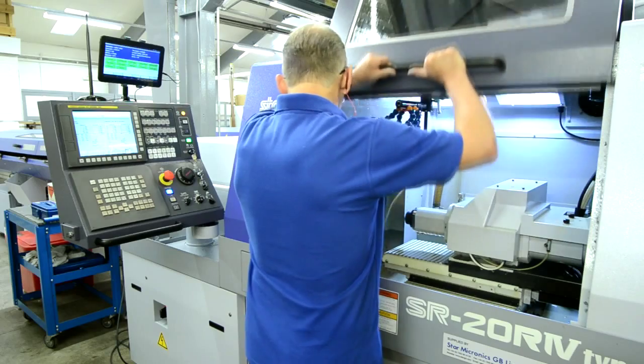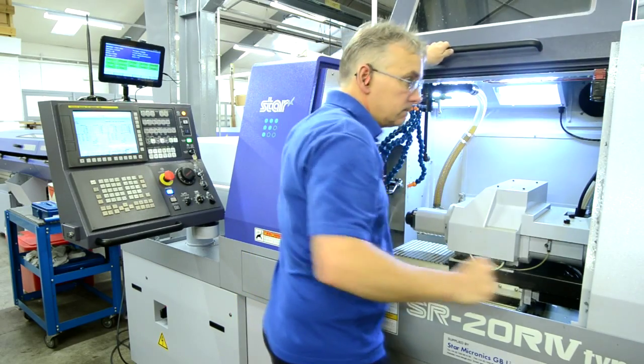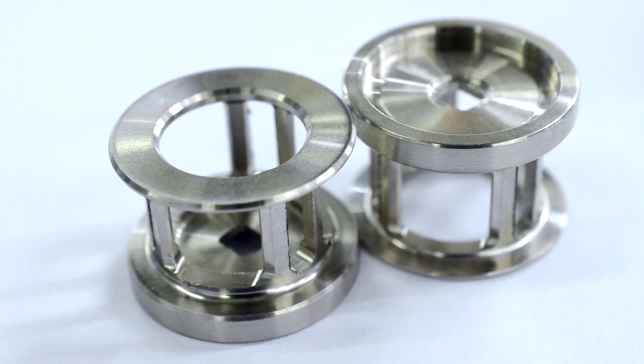We've had no problems at all with the accuracy of the Star machines. Jobs which would lend themselves to grinding through the surface finish and also the tolerance required — the Star has had absolutely no problem with at all. Capability: fantastic.